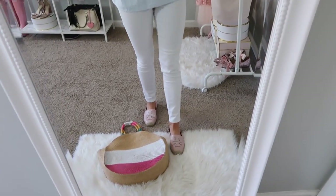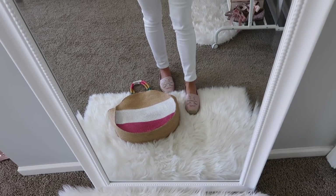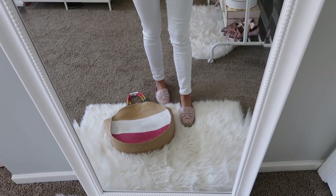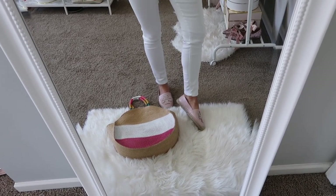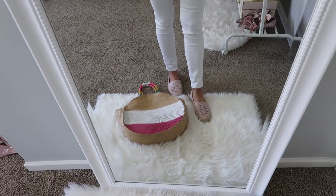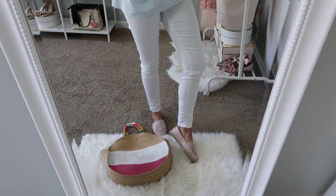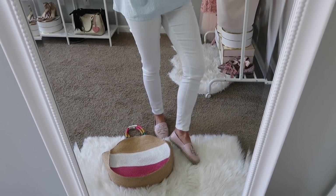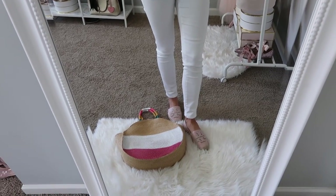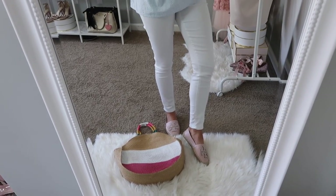My shoes are Tory Burch. I know they're not going to be in everyone's comfort price range, but I have linked a couple other options in the description box. These are so comfortable. I got my normal size eight — I normally size up in Tory Burch, but I figured with the leather they would stretch out, and I do feel like that is the case even though I've only worn them once or twice. So I would say get your true size.